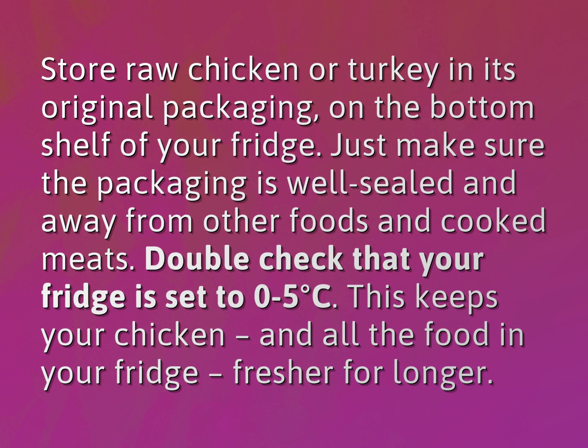Double check that your fridge is set to 0 to 5 degrees Celsius. This keeps your chicken and all the food in your fridge fresher for longer.